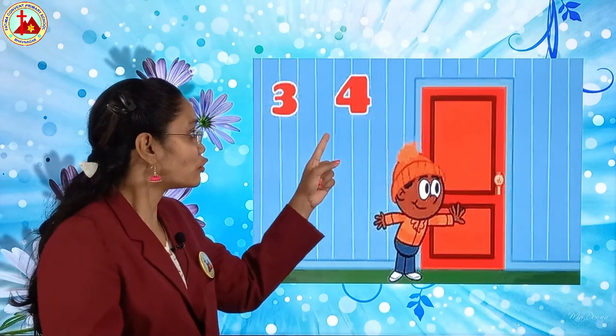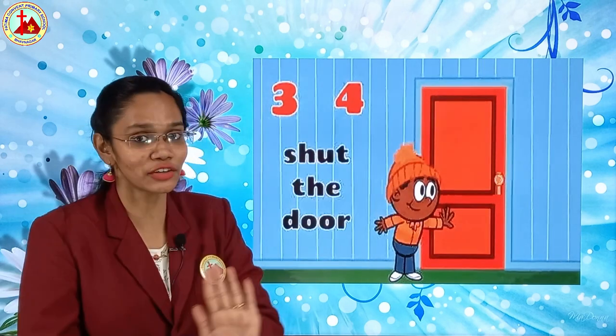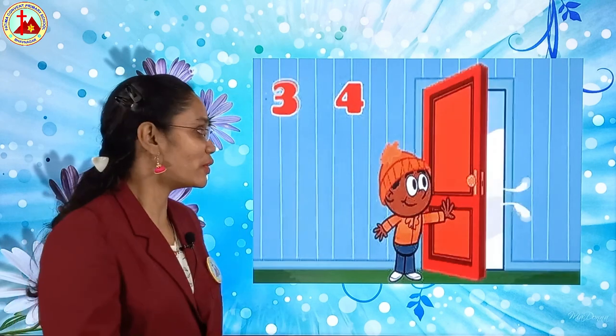Next, three, four shut the door. What is that? Shut the door — you have to close the door. Three, four shut the door.